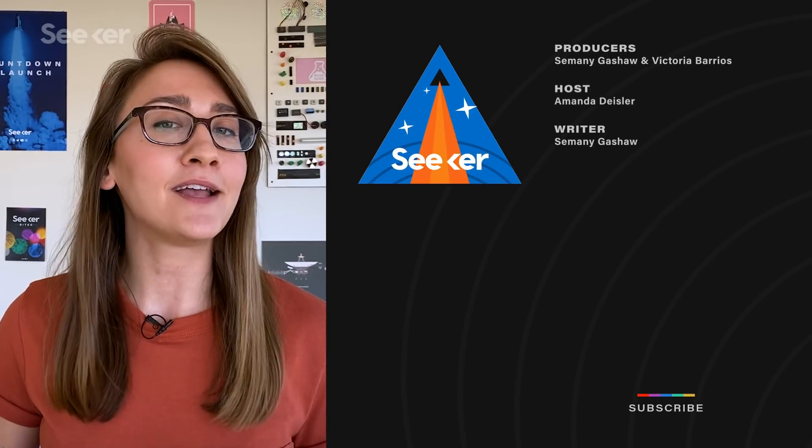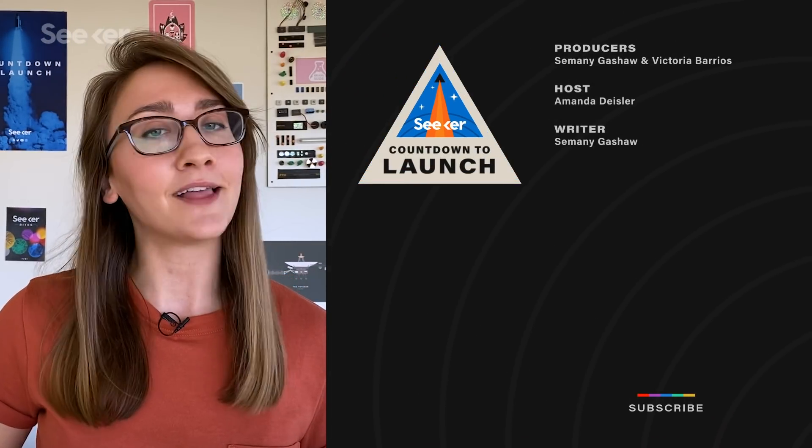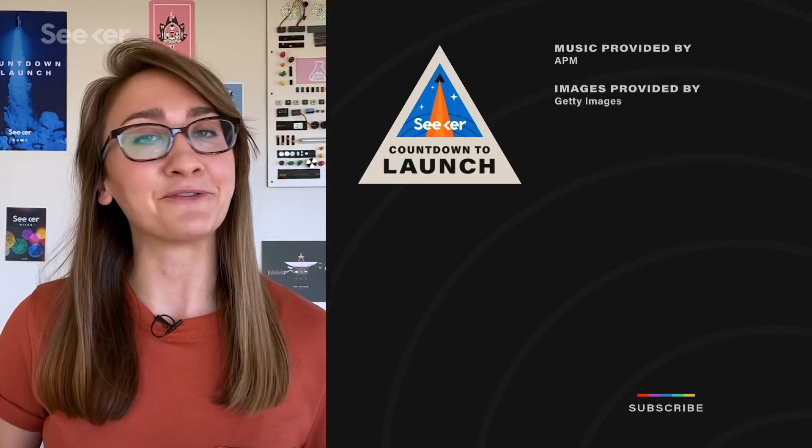For more Countdown to Launch, check out our playlist here. If you liked this episode, let us know in the comments below. Keep coming back to Seeker for all your rocket launch news, and thanks for watching.